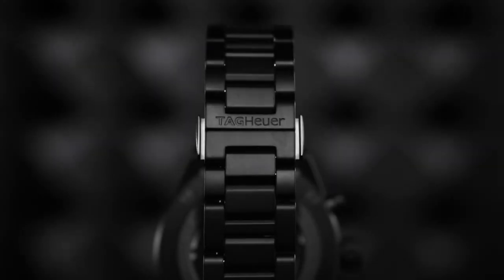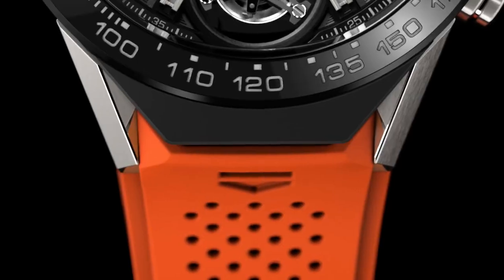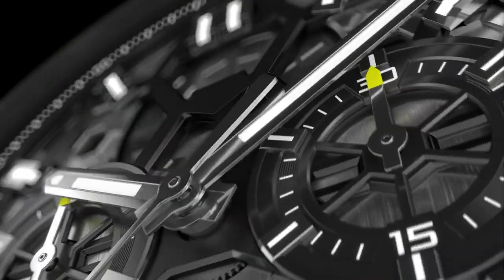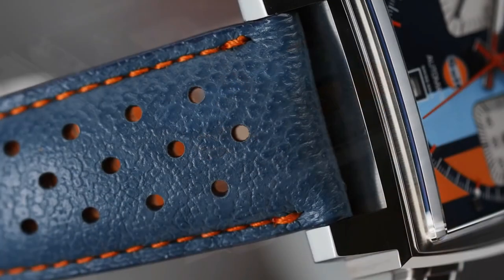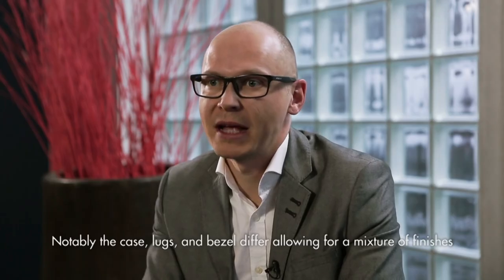Hello watch lovers! If you're looking for the best new TAG Heuer watches for men based on specifications, you're in the right place. Please like, comment, and subscribe to my channel for more videos, and press the bell icon button for my new video notifications.